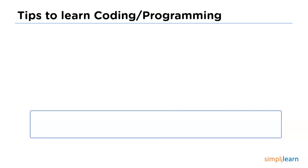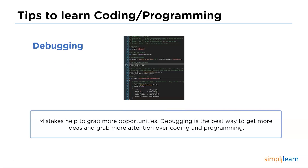Moving on to the next tip, we have debugging. Making mistakes in code and programming is very common — they are key producers of learning. So it is good to use debugging to improve your coding or programming skills. If you're good at debugging, then you'll definitely learn quite quickly without any hassle.